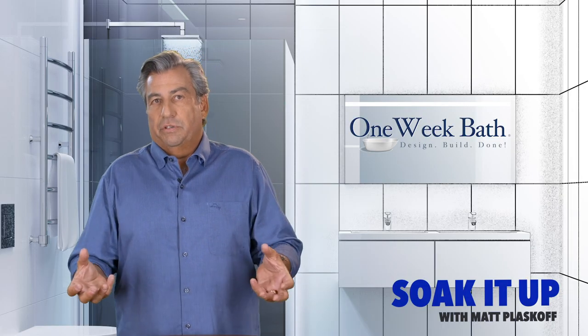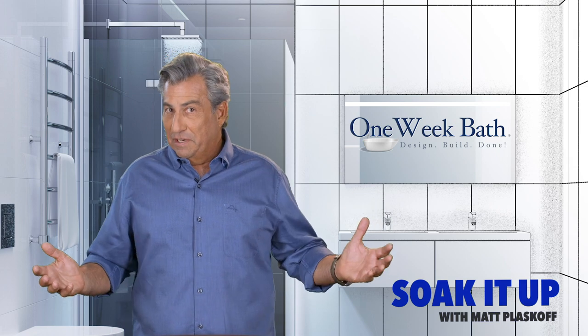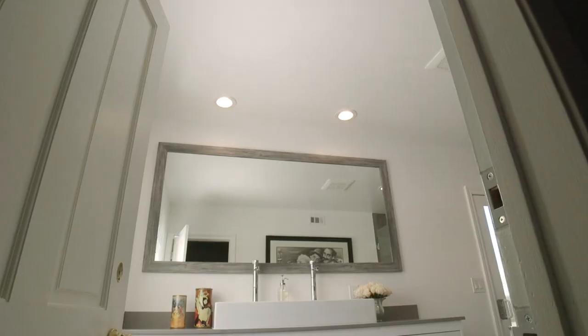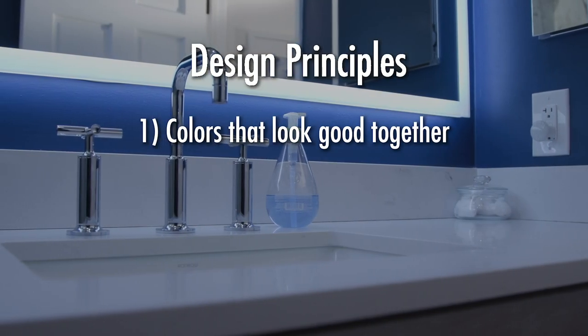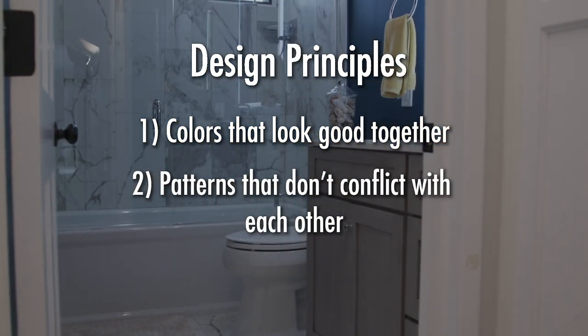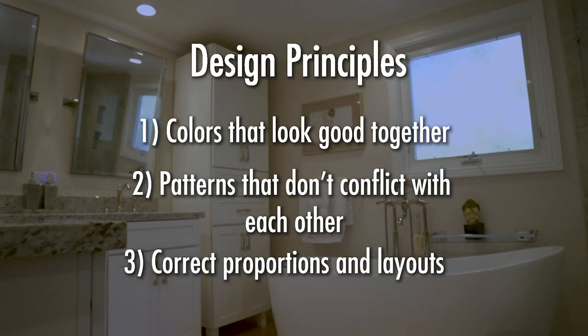We've had themed bathrooms — a Dodger bathroom with baseball handles. Not everybody's gonna love that, but it was the best-looking Dodger baseball bathroom we could build. So I got to thinking there are some basic design principles: what colors will look good together and not clash, patterns that don't conflict with each other, and proportions and layouts are really important in terms of the elements in the bathroom.